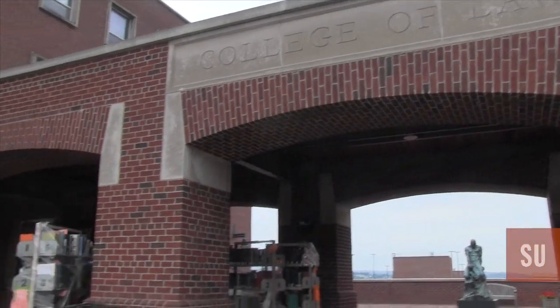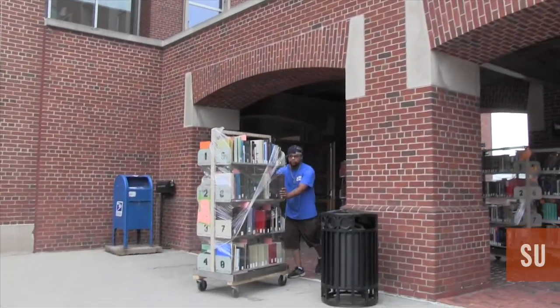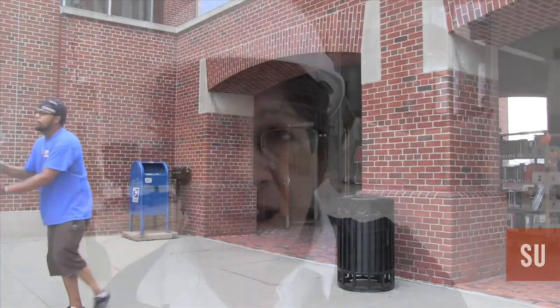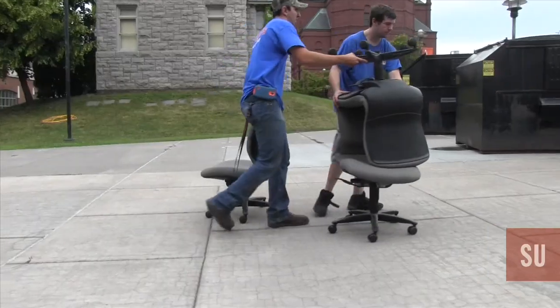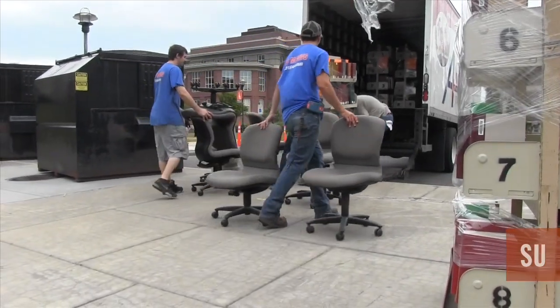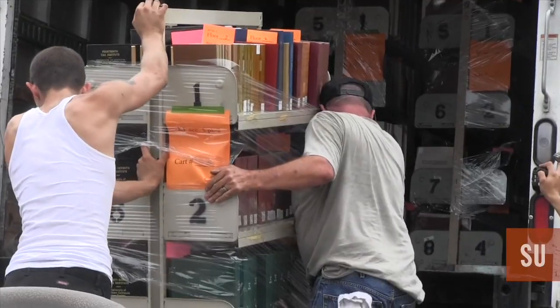Behind a great college of law is a great law library, and today it's on the move. This process will take a couple of weeks — maybe almost two weeks — but for our first day it's going very well. Before the college of law makes its move into the brand new Deneen Hall, the library must be moved first.